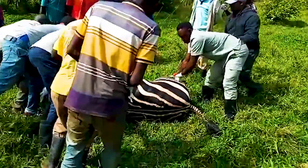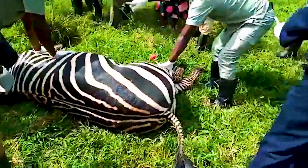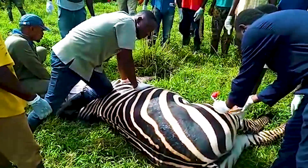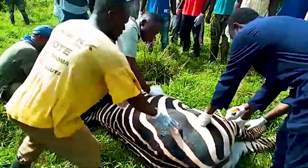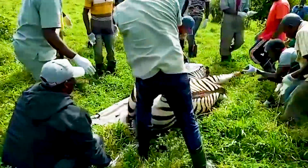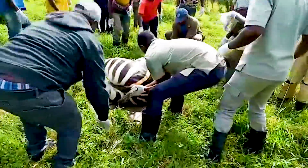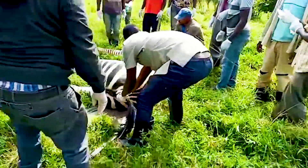When the animal is fully immobilized and down, the dart site is identified and the dart is removed. The skin is prone to penetrating dart injuries and as such should be treated with an antibiotic after removing the dart. The fully immobilized zebra can then be rolled onto a stretcher and safely loaded into a transport crate to the destination.